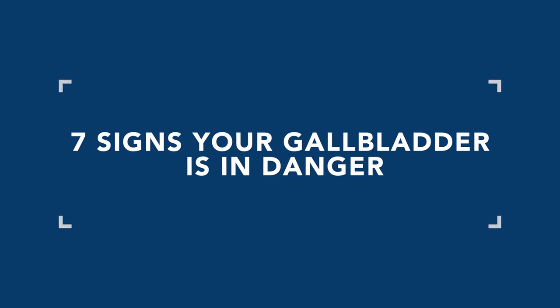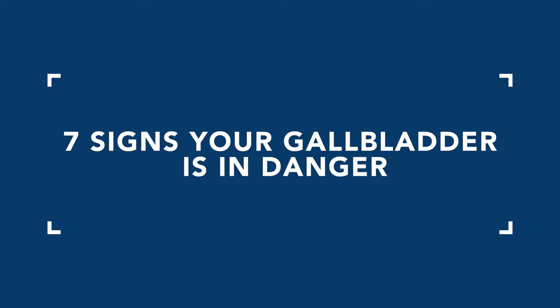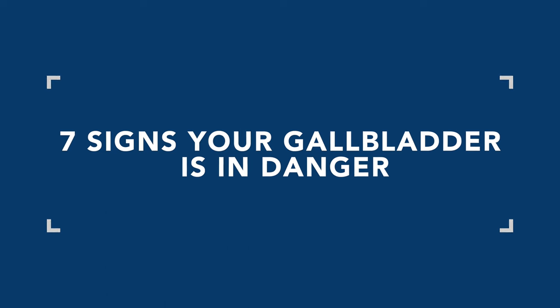Probably the single most common condition I see in my patients in my private practice is issues with the gallbladder. Many of these people have upper GI issues like acid reflux and indigestion. In this video I'll share not only the key signs that your gallbladder is in danger, but how we clinically approach this from traditional Chinese medicine, because conventional medicine has zero to offer besides surgically removing your gallbladder.